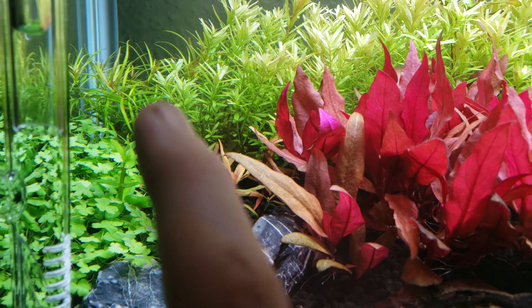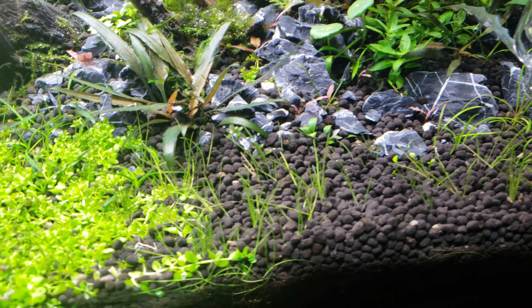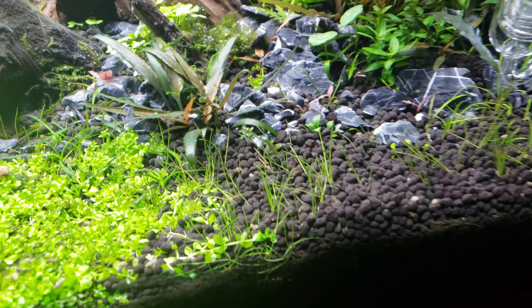I got three amanos at Petco but the girl lost one — it jumped into the bag I guess — so I just got two. I'm going to put some more amanos in and let these guys do their work on the carpet. I thought about getting cherry shrimp, but for the price I'll just get a couple more amanos for now since I haven't kept shrimp before. I'm also planning on getting maybe some ember tetras or neons — something to complement the colors of the scape.